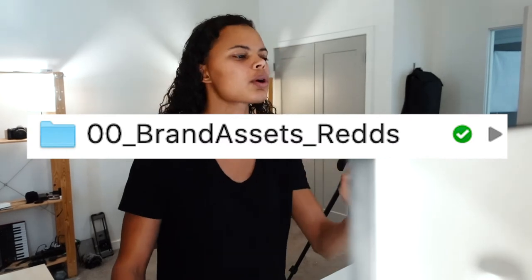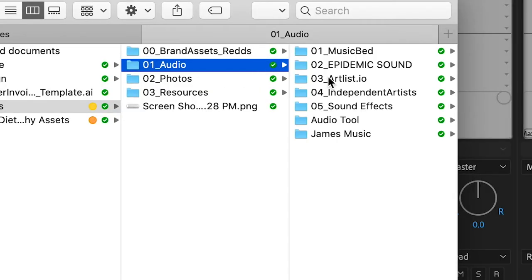In order of things I need fundamentally to start a project, I need all my brand assets — my logos, my colors, the fonts — and I put that as '00_brand assets_red.' The next thing I need is audio, so music. In my audio folder you can see I use Music Bed the most, then Epidemic and Art List, then independent artists, then sound effects, and then James's music since he's out here being a producer and making music. This is essentially the file structure I use for every single folder on my computer.